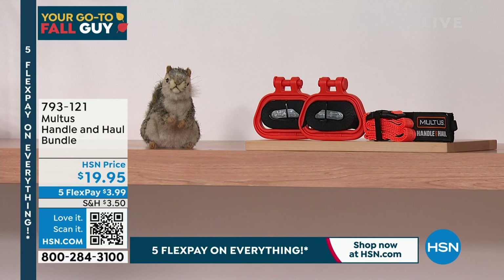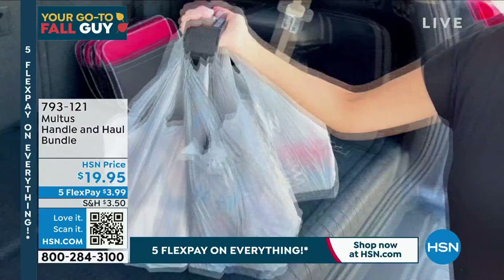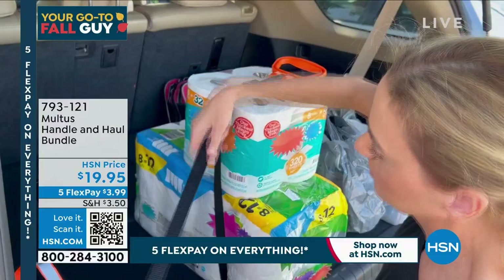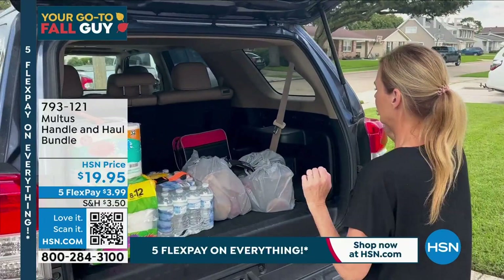For $19.95 — just a $20 bill — to never have to worry about carrying groceries or going to the farmer's market with your hands full. Everything's on five flexible payments for our Labor Day sale today. For the first time live on air at HSN, Sid Toskowski is joining us. We're watching this great video of all the things you're going to be able to do with this set.